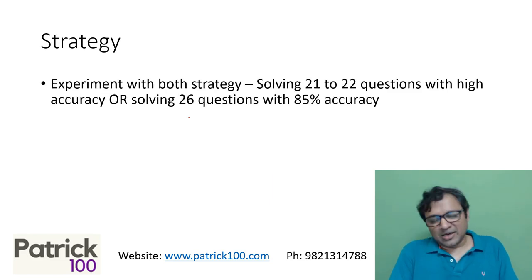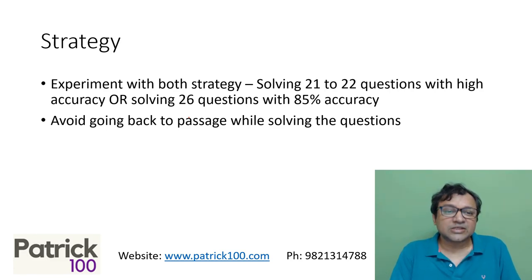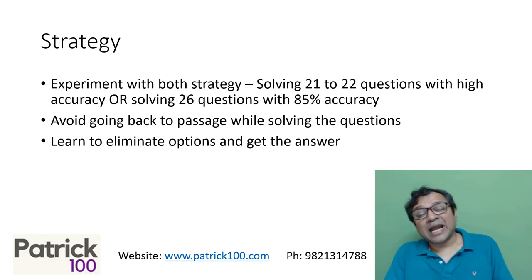Strategy — experiment. There are two ways of doing it. You can attempt all the questions and get 85% accuracy, or you may only solve 21 to 22 questions and get all right, fully accurate — whichever way. But normally getting complete accuracy in verbal may not be really possible as far as the CAT paper is concerned. There are always a few questions where there is ambiguity, which always creates a problem. When you're solving questions, avoid going back to the passage as far as possible — it's a wastage of time. If you know exactly where it is, fine, but if you don't know, going back to the passage is just a waste. Also, learn how to eliminate options and get the answer. Intelligent guessing is fine, but eliminating the options and trying to figure out what is not correct, and from there trying to get the answer — this is a better way of solving verbal than trying to get directly to the answer.